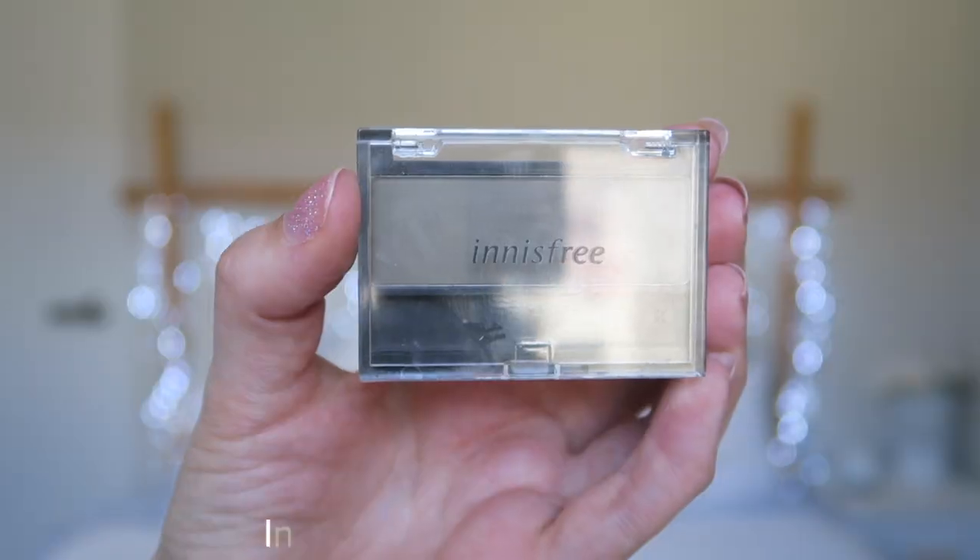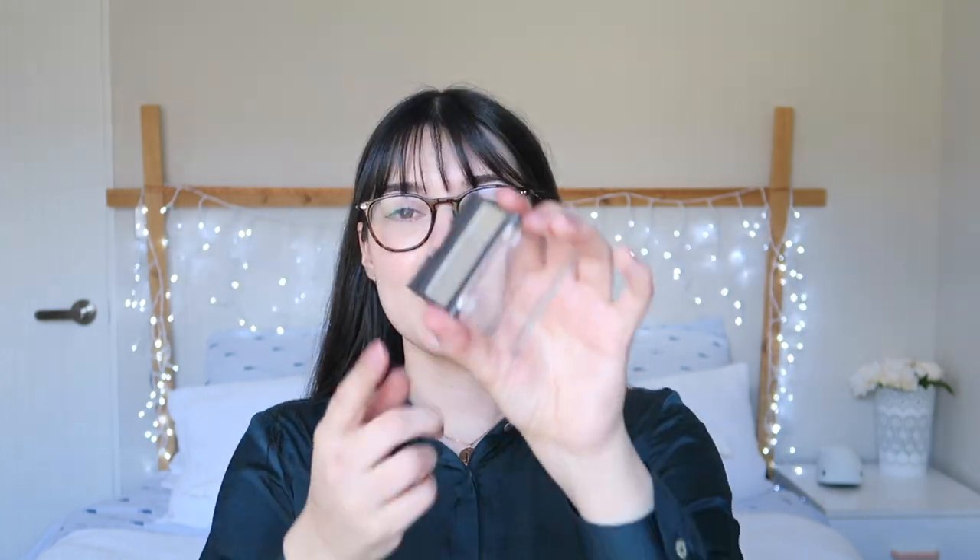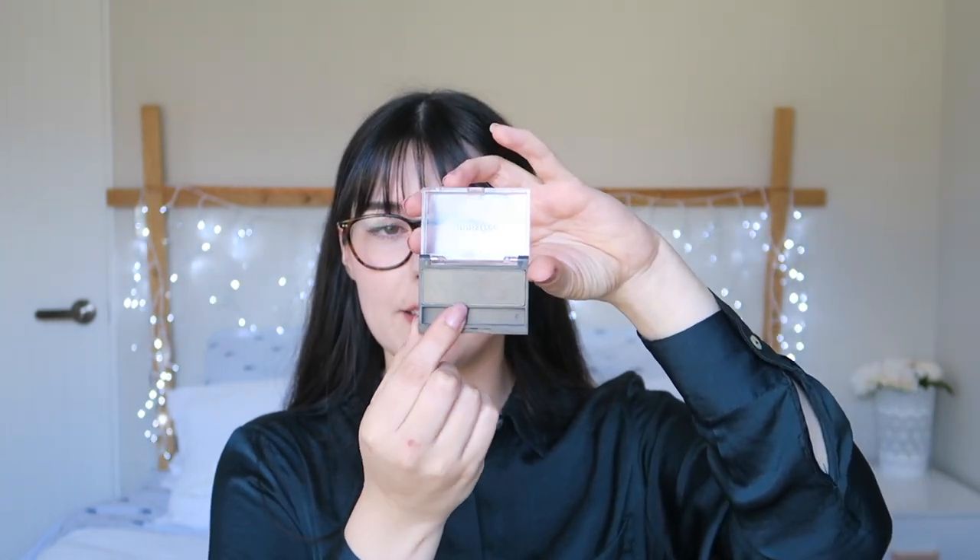For brow products, I use the Innisfree Two-Tone Brow Kit on a daily basis. I have mine in shade number two, which I believe is gray, and I've made a significant dent in the darker color. It's a two-tone shadow kit — a smaller lighter side and a larger darker side — and I use that darker color to fill in my eyebrows. I'm lucky to have a lot of natural eyebrow hair, so I'm just filling in gaps and darkening them up.